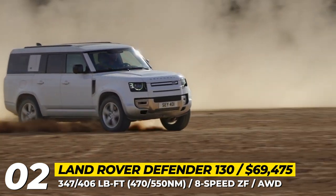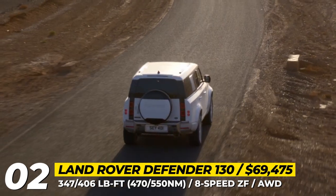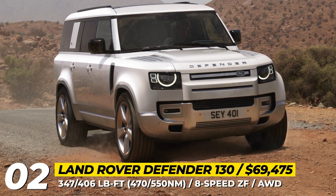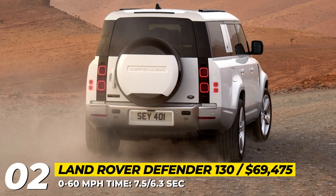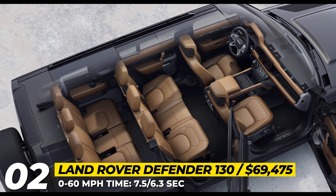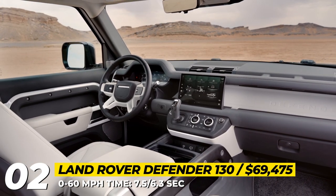These are coupled with an 8-speed ZF automatic gearbox and all-wheel drive. The SUV is rated to tow 8,200 pounds, while 0-60 takes 7.5 and 6.3 seconds depending on the engine. This family hauler keeps the Defender's adventure spirit with air suspension with adaptive dampers and 35.4 inches of water-wading capability. It provides royally comfortable accommodations with exclusive Sedona Red upholstery, four-zone climate control, and a new optional curved display 11.4 inches in diagonal.